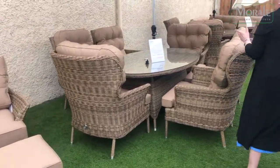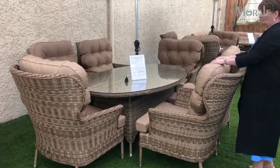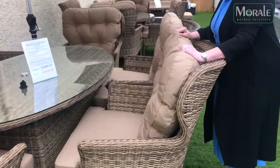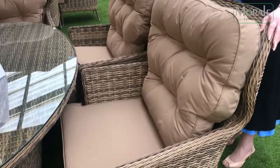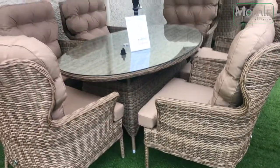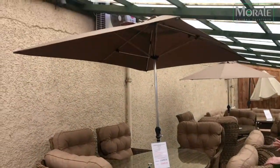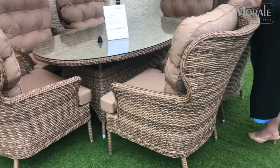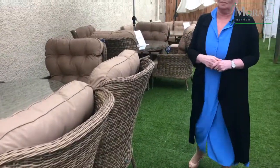Here we have the six-seater oval. As you can see, fabulous big padded chairs. These covers can be taken off and washed. The frame is an aluminium frame, so it can be left out in all weather and it doesn't rust. You get a free parasol and a free cover with this set as well, and then you get a 10-year guarantee. Again, in stock, ready for immediate delivery.